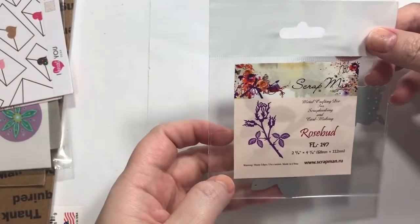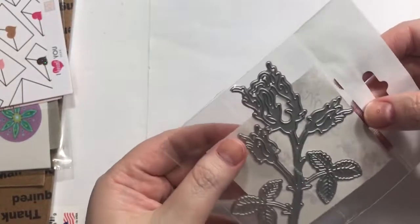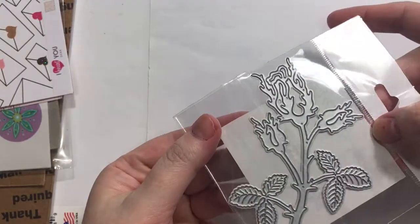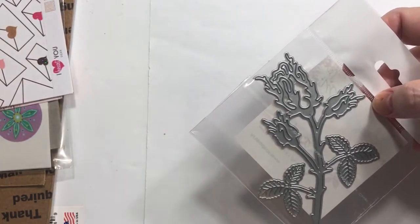This is a die from Scrapman and it's a rose. Can you see the detail on that? I feel like it's just a beautiful gothic-looking thorny rose — I think that's awesome.